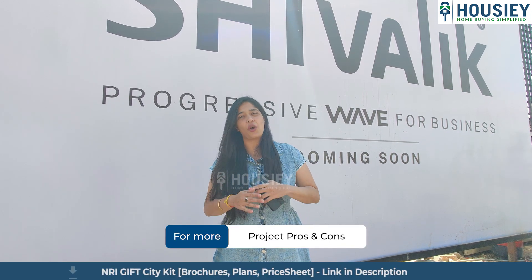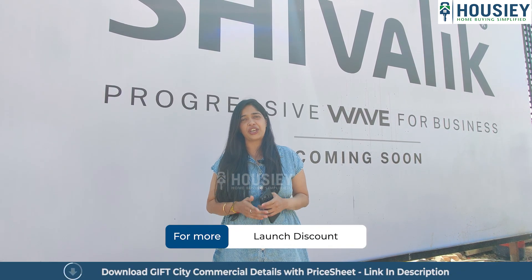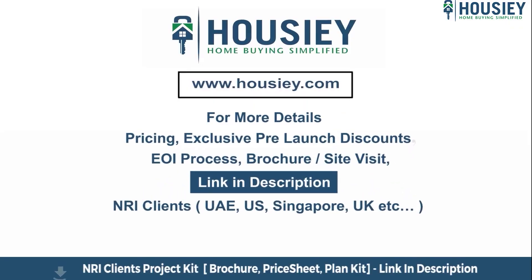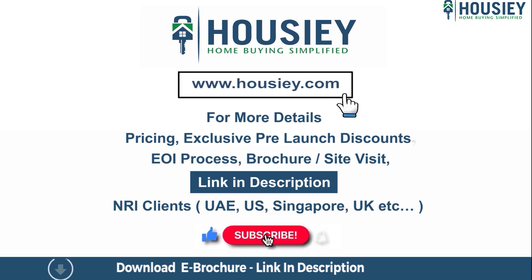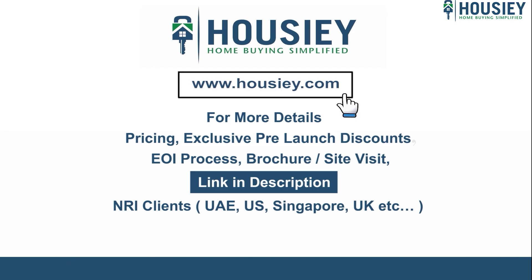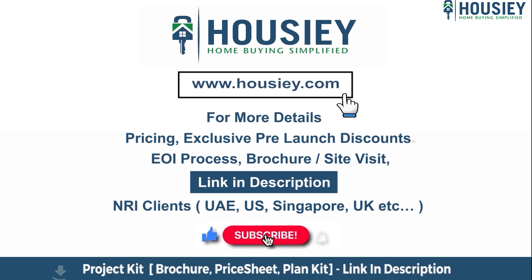That's the speciality of Howzie — all of this is absolutely brokerage free, only for you. Stay tuned for more such project overviews. If you have any queries related to the project like pricing, exclusive pre-launch discounts, EOI process, brochure, or you want to do a site visit, click on the link mentioned in the description. Our NRI clients from UAE, US, Singapore, UK and other countries can also connect with us on the same link. If you like this video and want to watch more new launch teaser videos, subscribe to our channel Howzie.